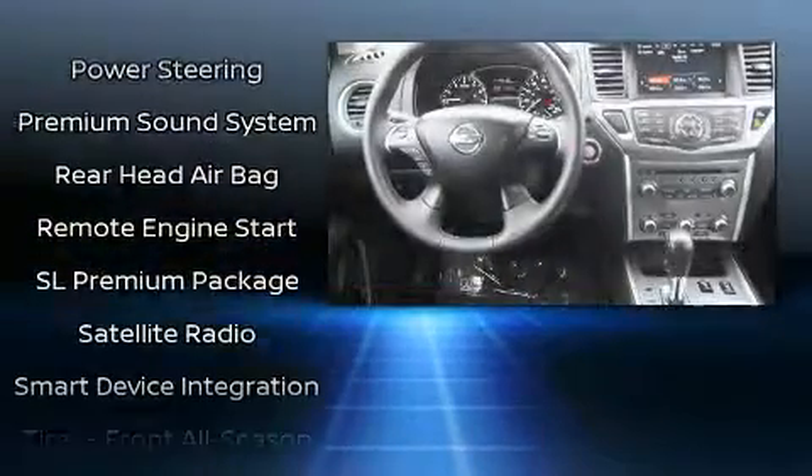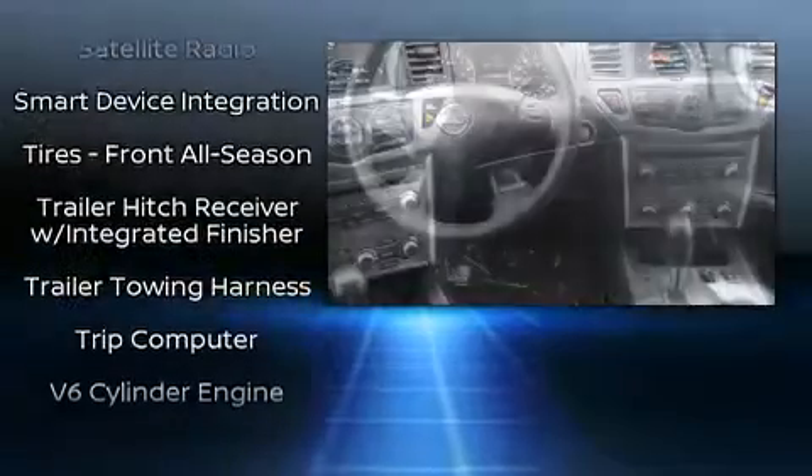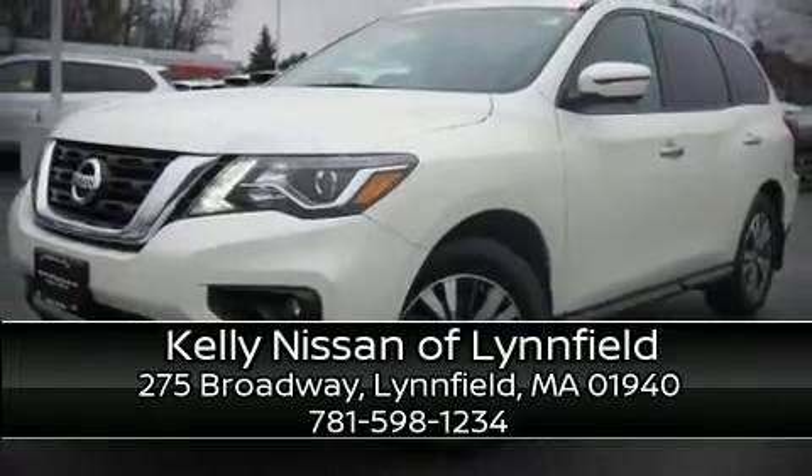With electronic stability control supplementing mechanical systems, you'll maintain precise command of the roadway. This vehicle has achieved certified pre-owned status by passing Nissan's comprehensive certification process, including a comprehensive 156-point inspection. Stop by our dealership or give us a call for more information.